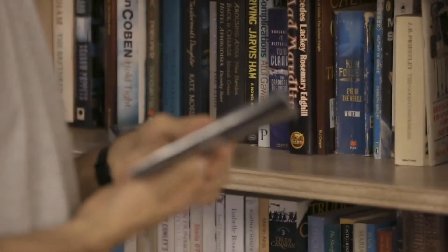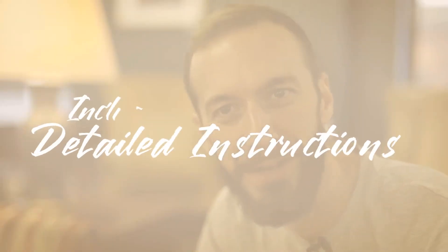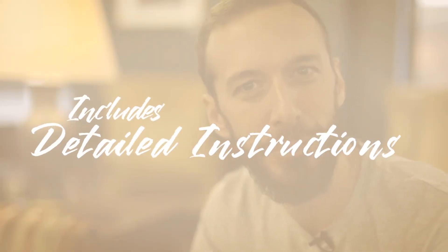The Other Brothers have devised an incredible new method that anyone can use, whether you're a working professional or you're looking to pick up your first book test. You receive a really special gimmick book that hides two incredible secrets. And best of all, The Other Brothers teach you how you can perform this right away. On top of that, additional handlings are also included. This is far beyond any book test that's been available before. This is Words Beyond.